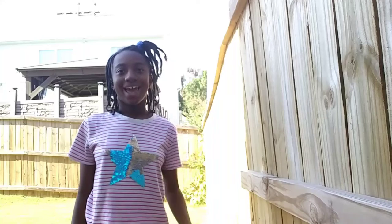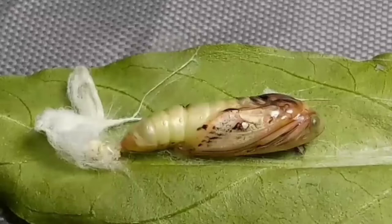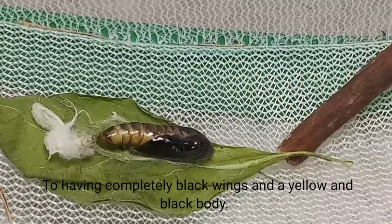Hi everyone, this is Hannah and remember that mystery moth pupa? Well today the mystery is being solved. Overnight, the chrysalis changed very rapidly. Just over the hours, it went from being green with light colored wings to having completely black wings and a yellow and black body.